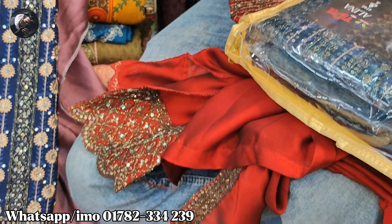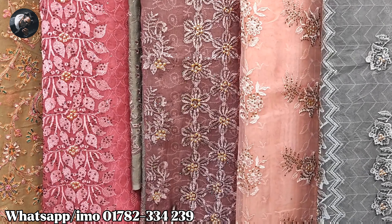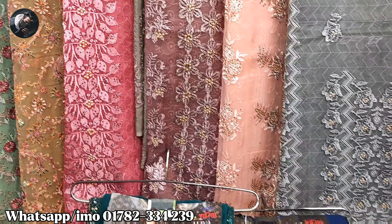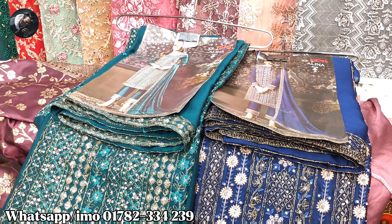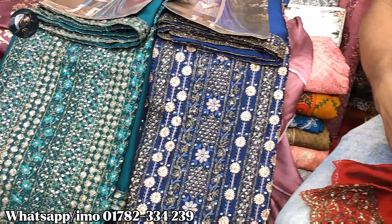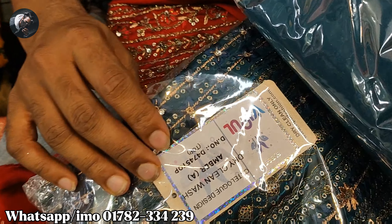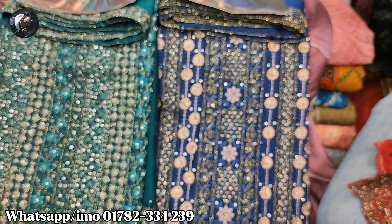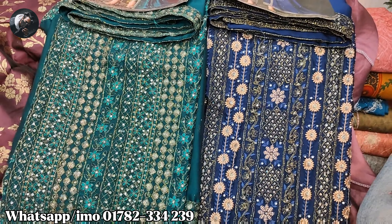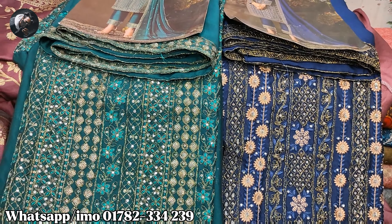Look at this — it's a beautiful dress. How much price do you have to buy? $15,000. It's a fixed price, it's a beautiful brand. I'm going to buy it for $15,000. So please check out the channel, subscribe. God bless.